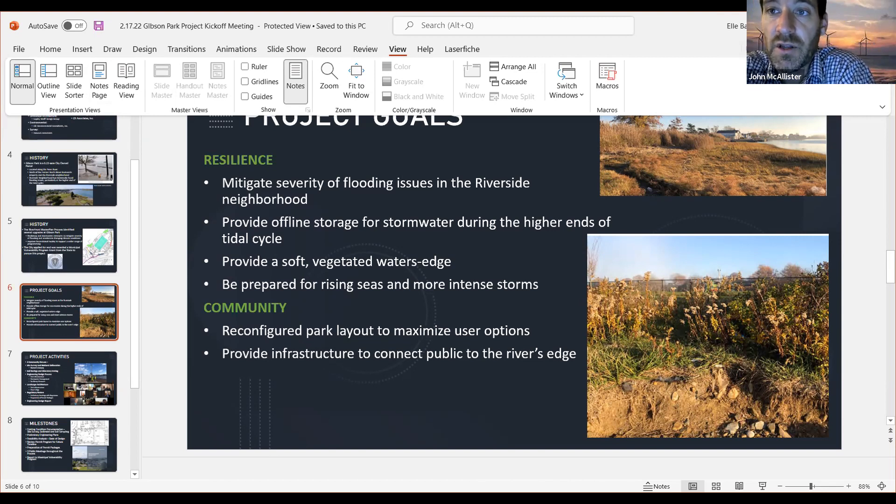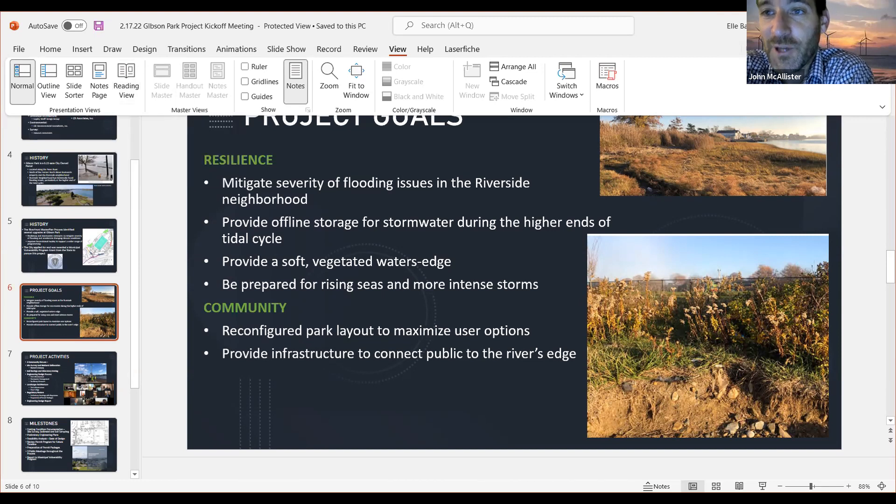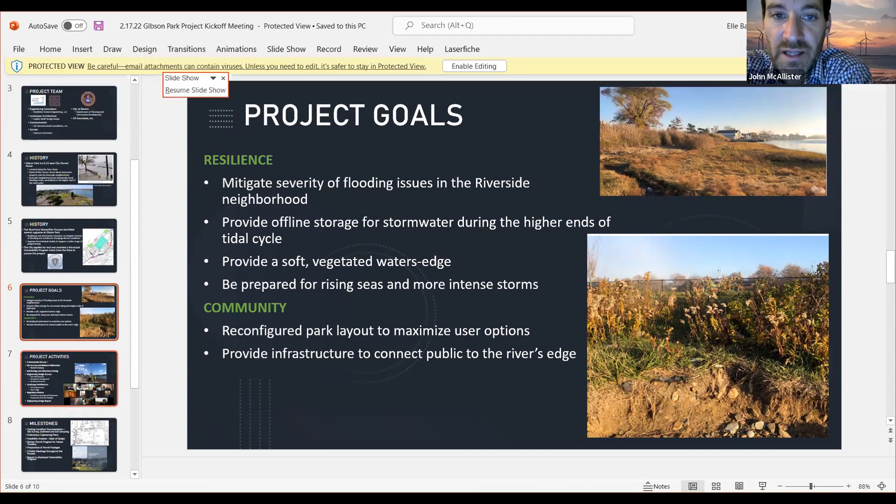We have to be cognizant of that when we size our infrastructure to handle these high-intensity duration storms. In terms of reconfiguring the park to maximize user options, there are different activities for different users — there's going to be moving the tennis courts down, a new pickleball court, and a dog park. We think we're going to move that into where the boatworks facility is, by our rain garden, and just have stuff for everybody in the city to come use this park.